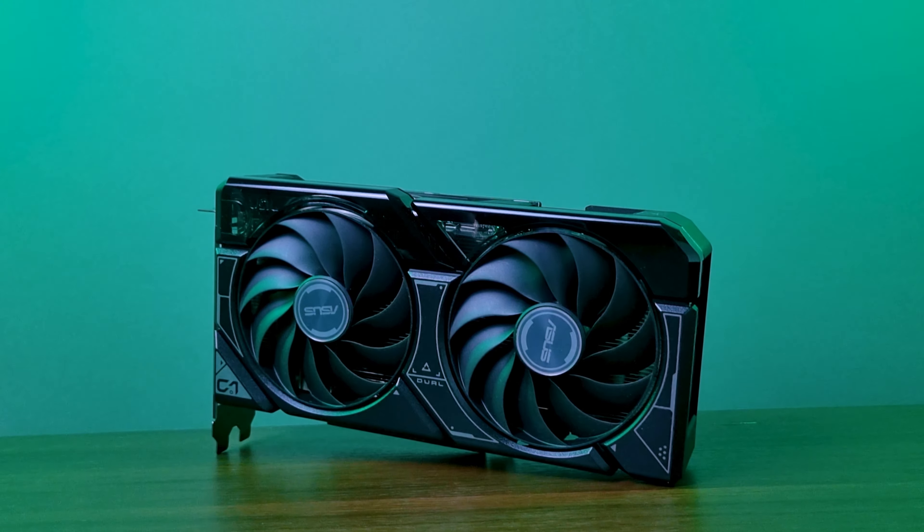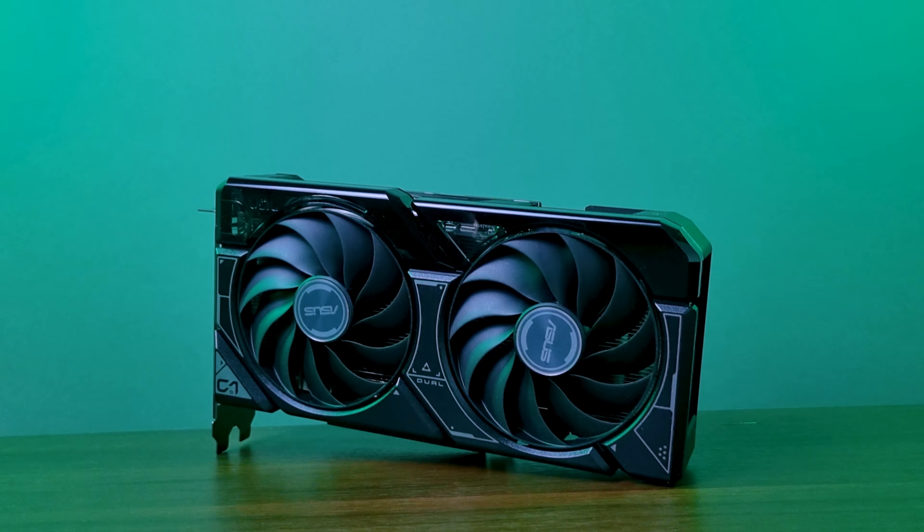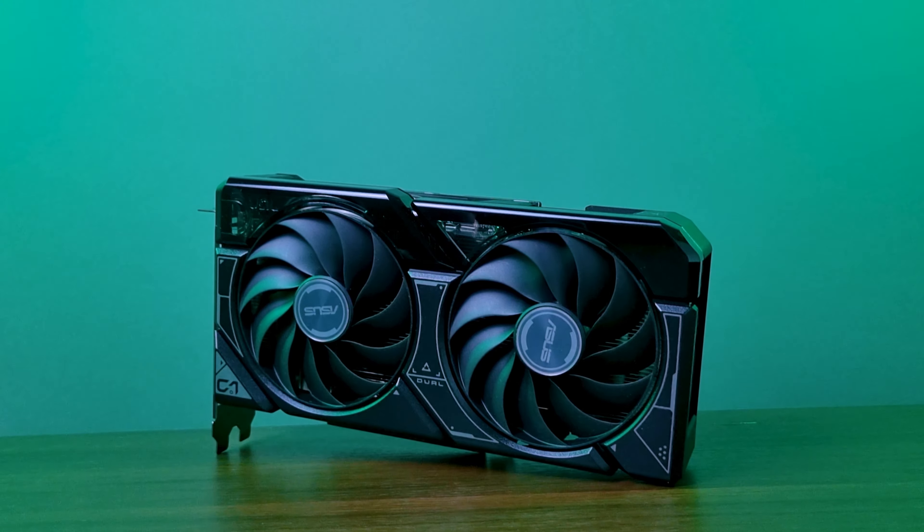Time to push the 4060 Ti to its limits with overclocking. Using the ASUS Dual OC version, we dialed up to a 10% boost in power limit, a +170 MHz bump on the core, and added 1220 on the memory. The result: a solid 7% rise in average FPS in the Heaven benchmark, with consistent low-percentage scores, and the card stayed calm with only a 6% uptick in power consumption.